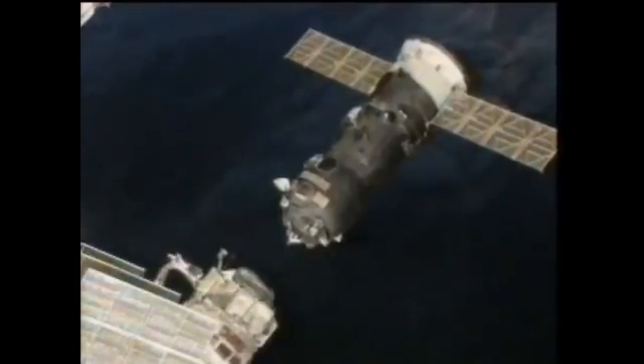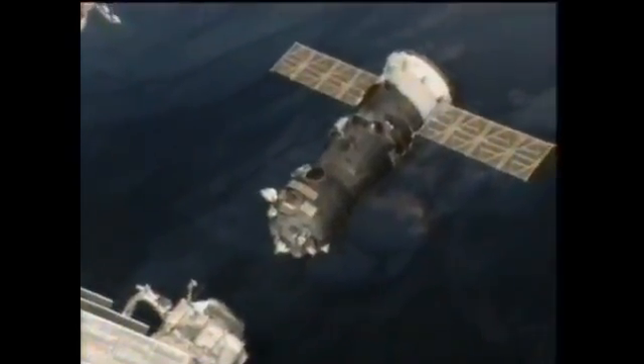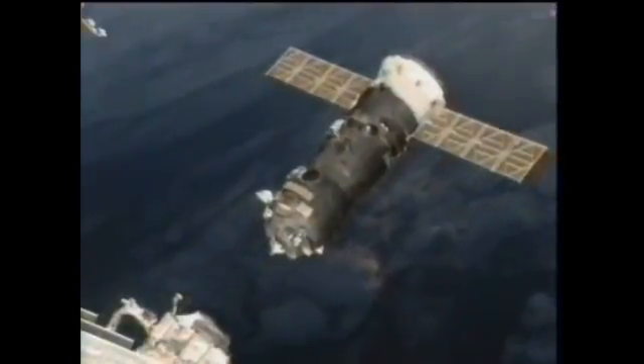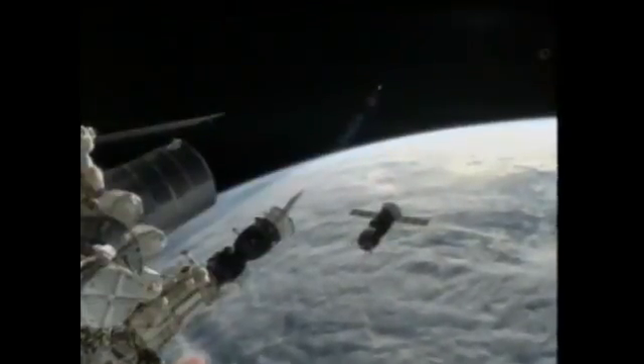It is going to be redocking later tonight at 8:58 p.m. Central Time. We'll have live coverage here on NASA TV at 8:15 p.m. The reason it is doing this is to test out some brand new KURS equipment on that Progress spacecraft. KURS is the device and technology that allows Progress and Soyuz to automatically rendezvous and dock with the Russian segment of the International Space Station. They have upgraded some of these systems to allow easier docking using fewer antennas on board.